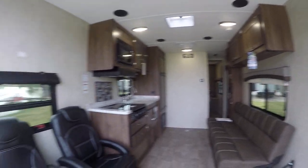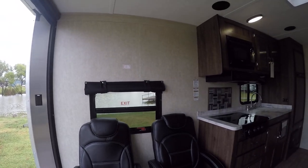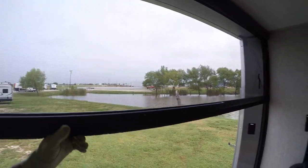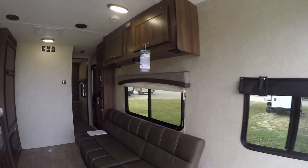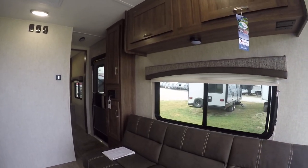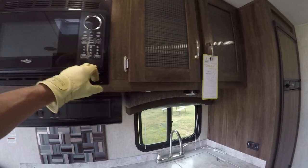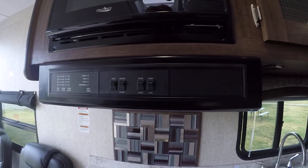Inside you'll find two oh-so-comfortable recliners for putting your feet up after a long day of fun in the dirt. There's a screen door to keep bugs out of your beer, and a jackknife sofa that turns into a bed for two with seating for three.